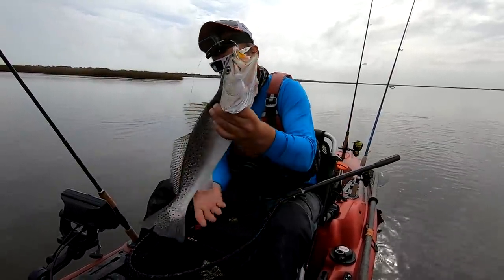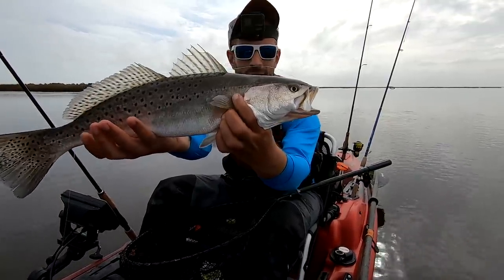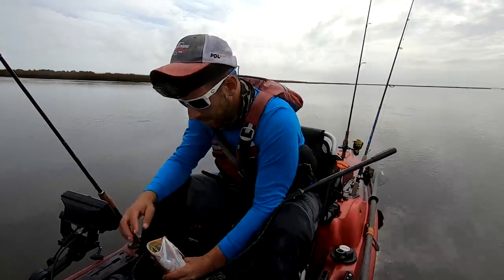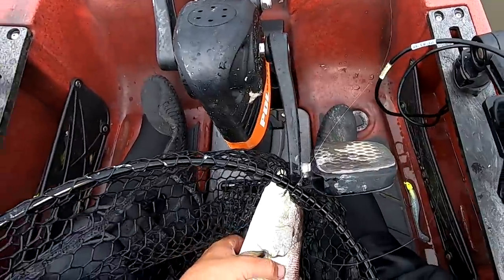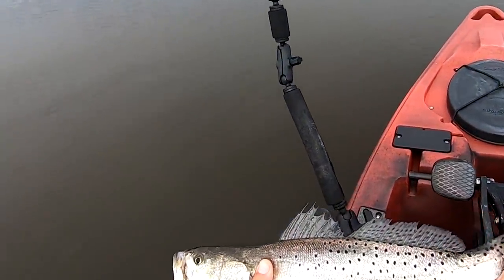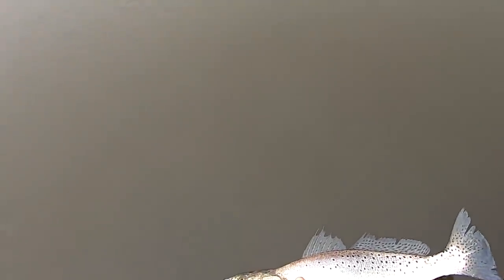What's that for a speckled trout, huh? That is not a bad speckled trout. I think he's probably like a 23-incher. I'm happy with that. I'm very happy to catch a trout of this quality, especially this time of year. That is really cool.